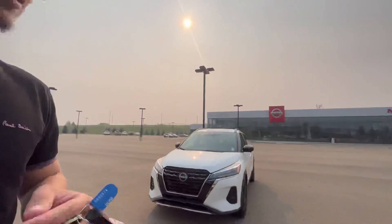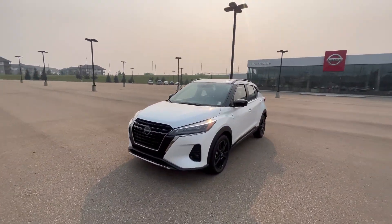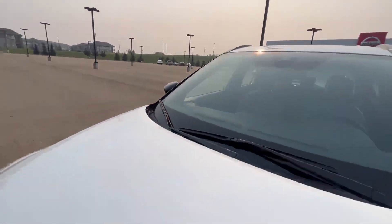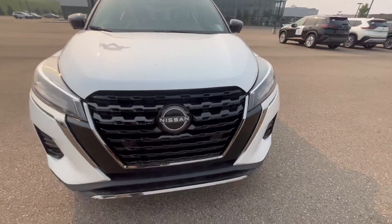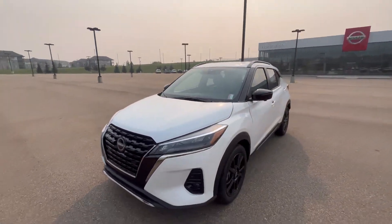I was just wondering what kind of vehicle you're looking to get yourself into. I do have an option here — it's a beautiful 2023 Nissan Kicks. You have the lane departure warning camera up above with the front camera, two side cameras, and the backup camera for the 360 bird's eye view.